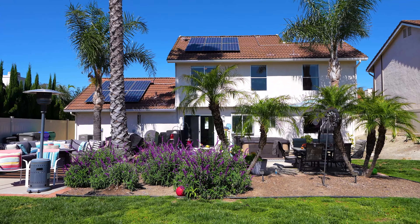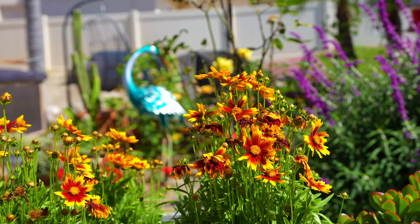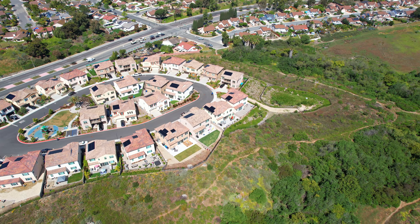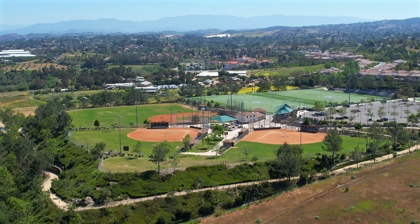The spacious backyard beckons for outdoor relaxation, while nestled on a tranquil cul-de-sac providing easy access to hiking and biking trails leading to nearby parks and Oceanside's pristine beaches.